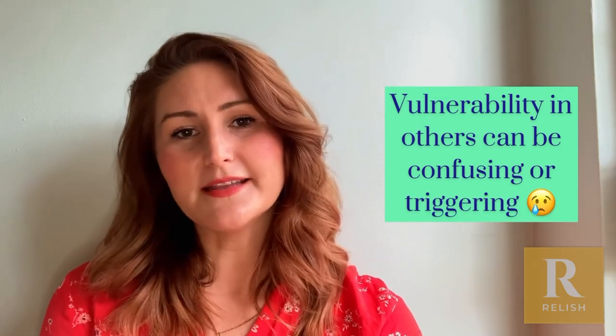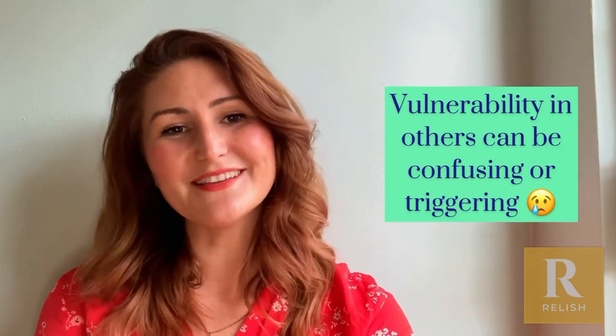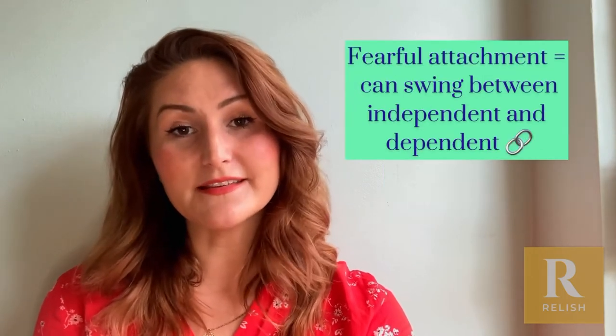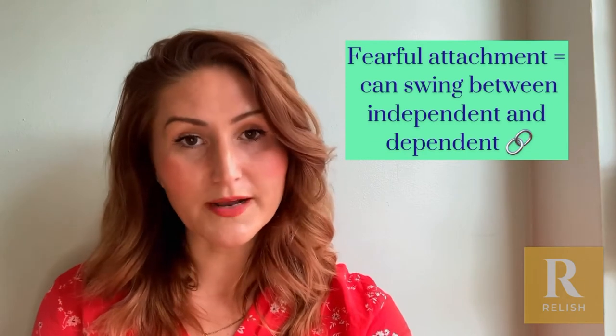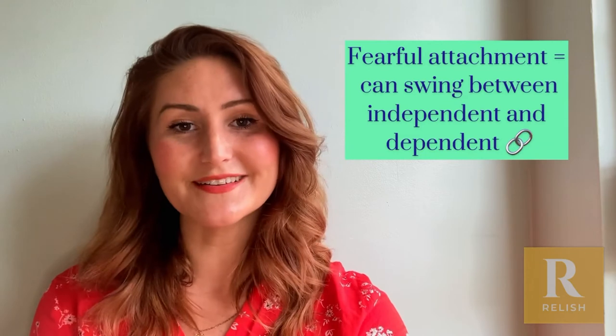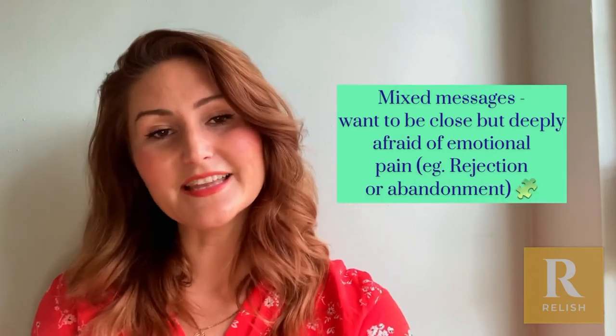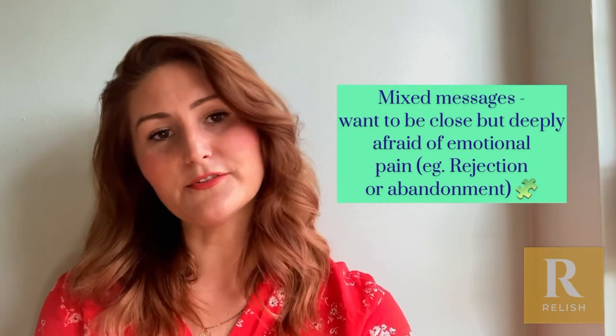People with fearful attachment — it's a little bit more complicated, because they're a mixture of the anxious and dismissive. A lot of the time this is either some mild trauma or abuse where they're getting mixed messages. So part of them wants to get close to their partner and be heard and validated, and the other part needs to protect themselves and keep a distance.